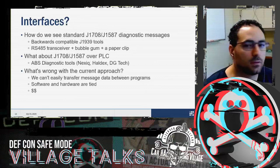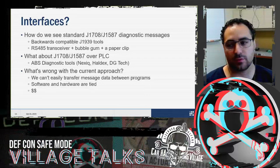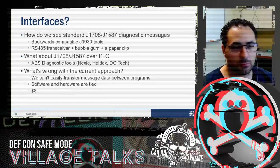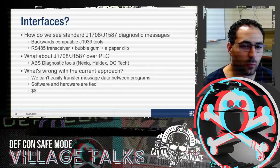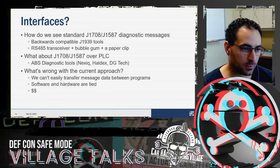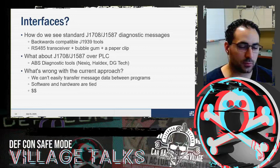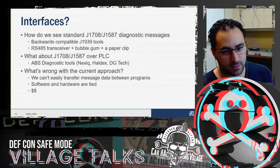How do we look at these messages? There are a couple of options. We can use tools developed for J1939 that are backward compatible with J1708 and J1587, or we can get an RS-485 transceiver and hack something together. But when our bus is a power line, you need a specialty diagnostic tool. Larger companies like Nexic, Heldex, and Digitech provide these — but the problem is cost, and the software is tied to the hardware and all proprietary, meaning minimal flexibility.